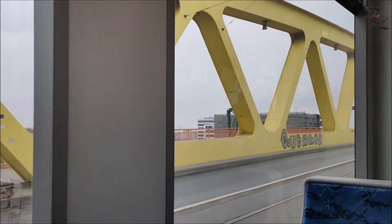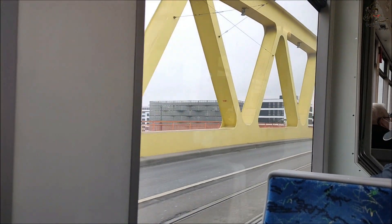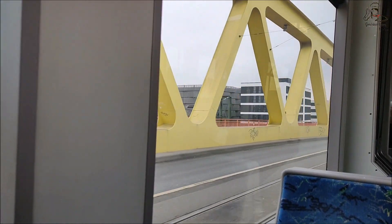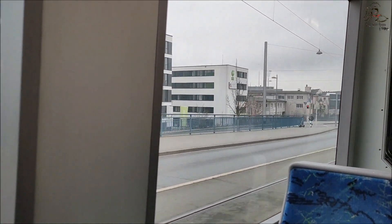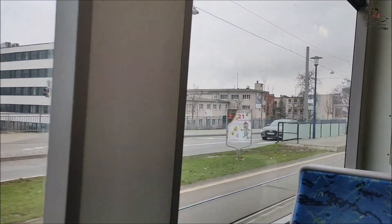You also have the option to book tickets online through the Deutsche Bahn Navigator app. In Germany, if you are caught without a ticket or without a valid ticket, you will have to pay a fine of 60 euros.